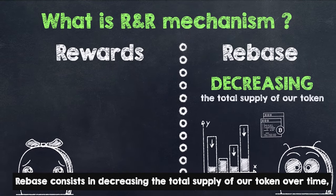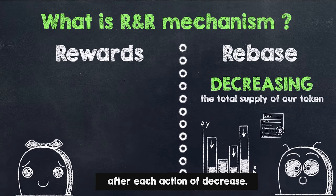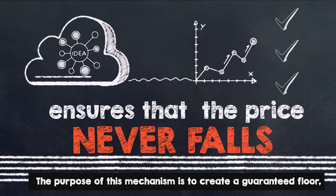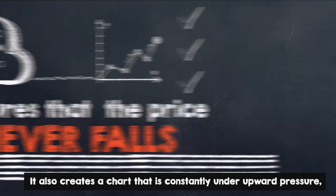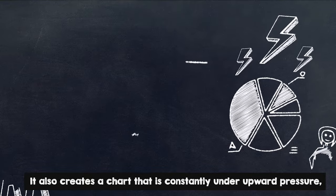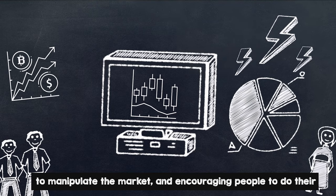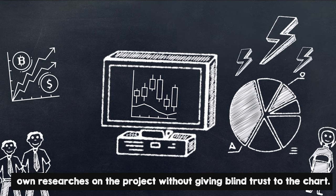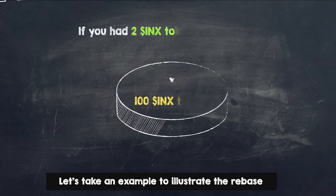Rebase consists in decreasing the total supply of our token over time after each action of decrease. The purpose of this mechanism is to create a guaranteed floor which ensures that the price of our cryptocurrency never falls below. It also creates a chart that is constantly under upward pressure, preventing whales from using the predictability of the chart to manipulate the market and encouraging people to do their own research on the project without giving blind trust to the chart.